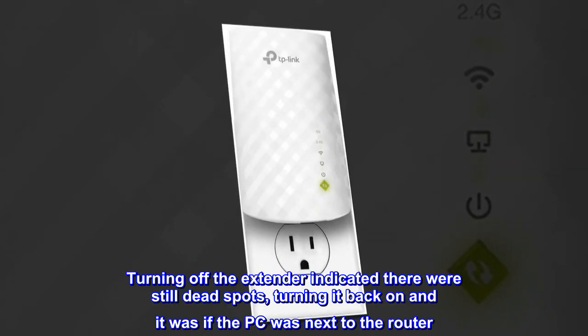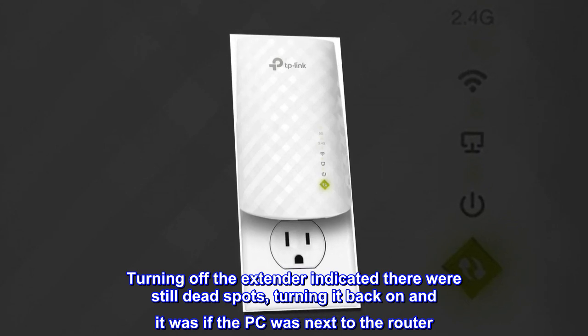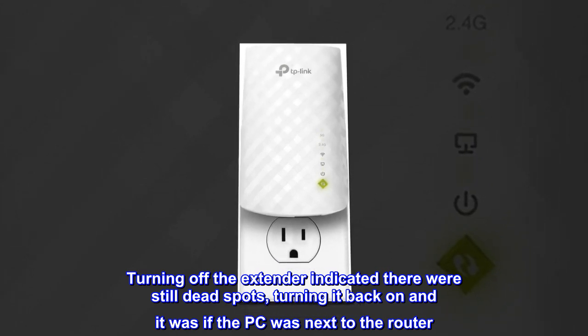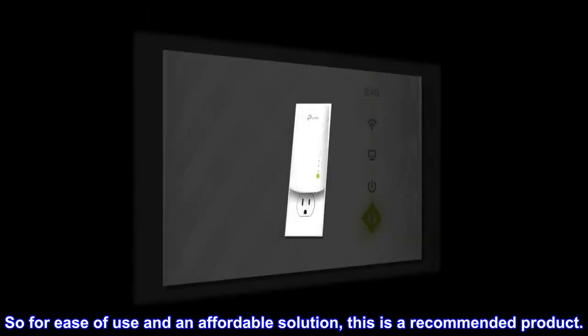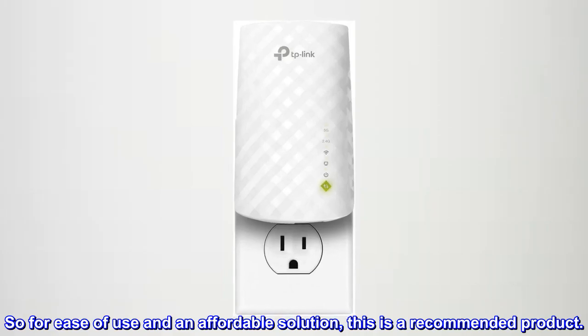Turning off the extender indicated there were still dead spots. Turning it back on, it was as if the PC was next to the router. For ease of use and an affordable solution, this is a recommended product.